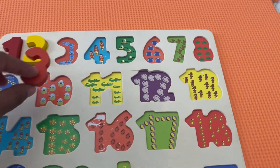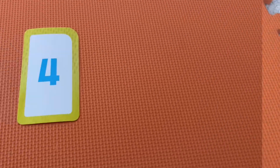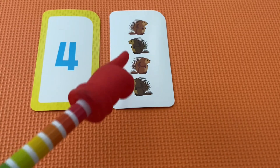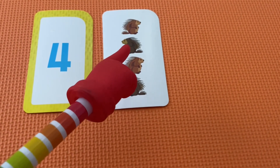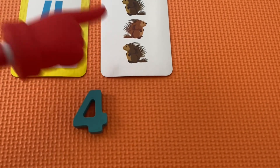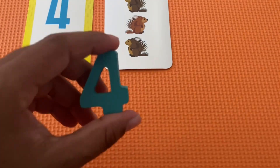The number four. Let's count the number of hedgehogs. One, two, three, four. Four. Number four.